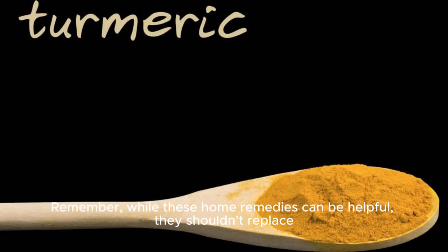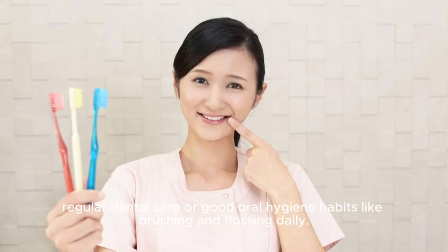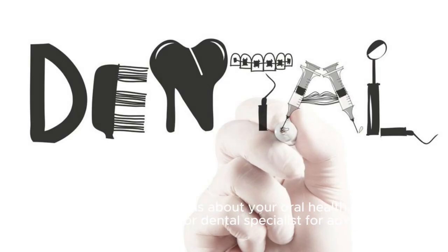Remember, while these home remedies can be helpful, they shouldn't replace regular dental care or good oral hygiene habits like brushing and flossing daily. If you have any concerns about your oral health, always consult a dentist or dental specialist for advice.